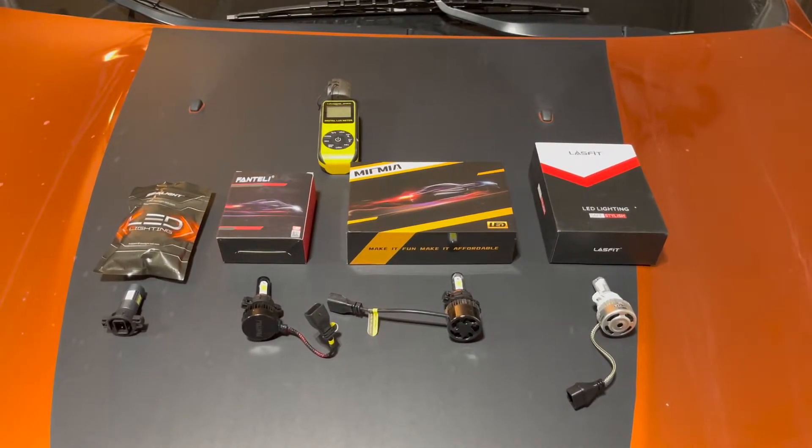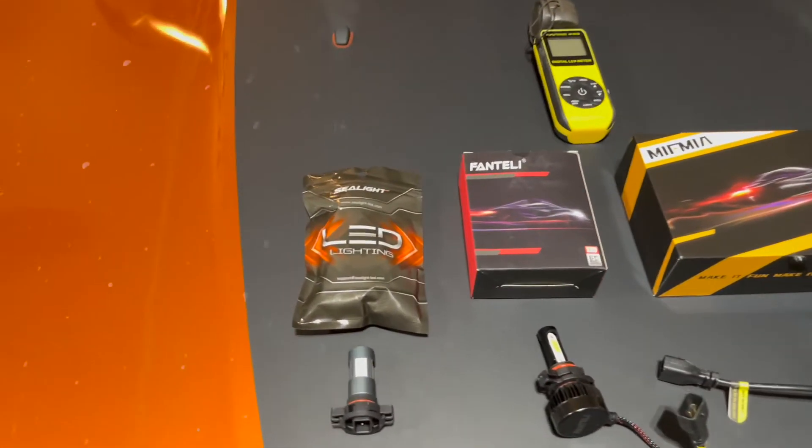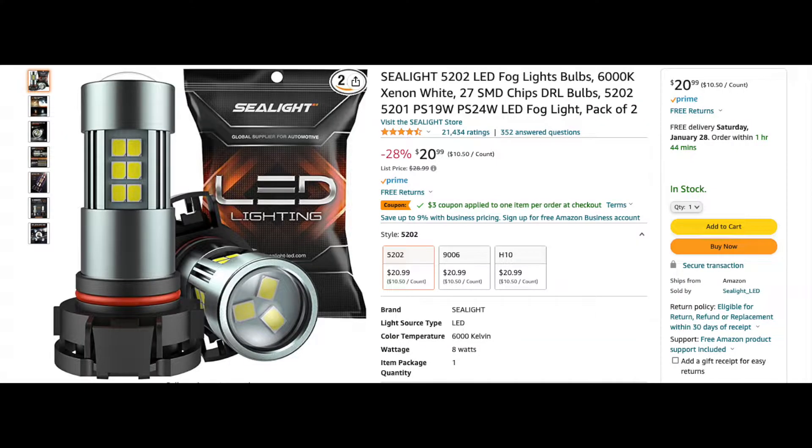And boy, do we have a winner. But first, let's get to know our contenders a bit. Up first, we have a pair of LED fog lights by Sea Light. I picked these out because they are one of the highest-rated LED fog lights on Amazon, currently with over 21,000 reviews.